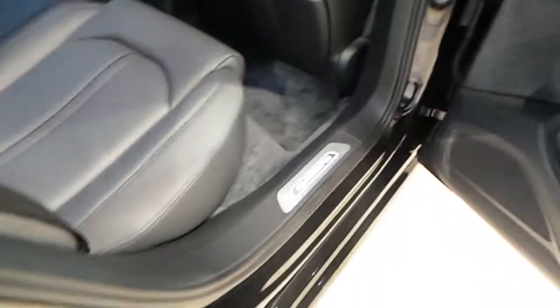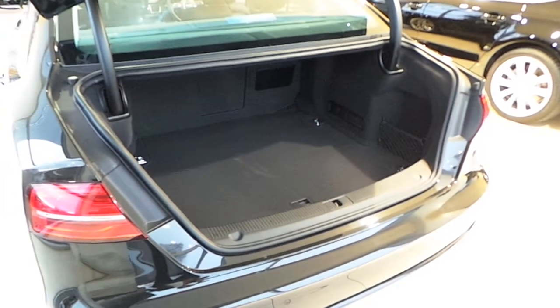The rear of the A8 is fitted with a fully folding armrest with storage area and cup holders. The A8 is also fitted with an electrical opening boot, loads of storage room, LED lights, and electric closing boot.